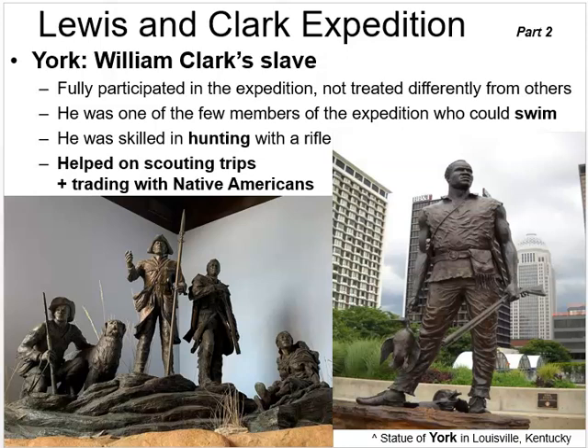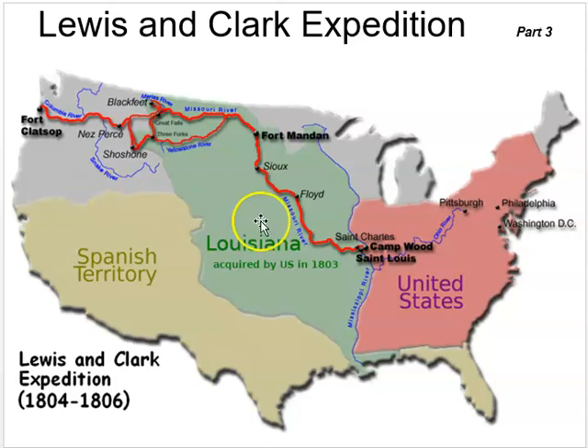Native American children would often follow York around while their chiefs met with the expedition's leaders. Whether due to his ethnicity or his manner of interaction, he seemed to connect with native Americans in a unique way. Today there is a statue of York in Louisville, Kentucky, and at Fort Mandan alongside statues of Seaman, Lewis, Clark, and Sacagawea.